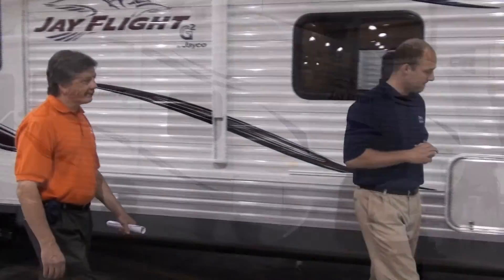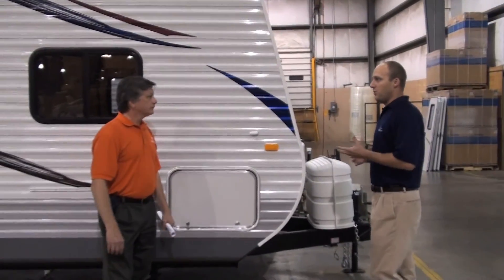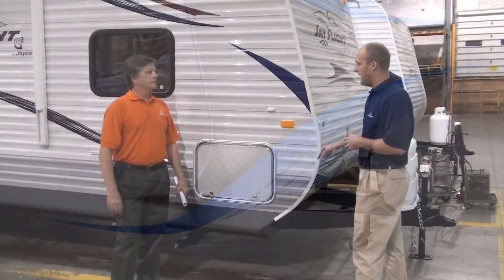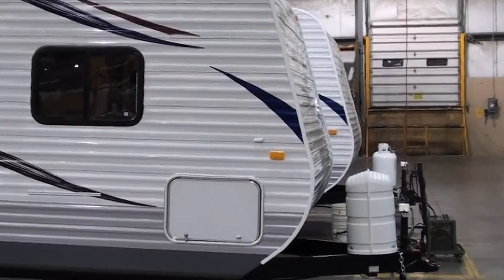Let's talk about the new profile on the Jay Flight. For 2011, we decided we needed to change the front profile on the Jay Flights and we've come up with a more aerodynamic curved front profile. We found that having a more aerodynamic front profile allows our customers to have better fuel economy, and we feel it provides just an overall better look.